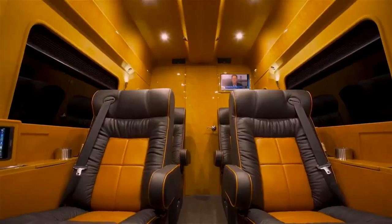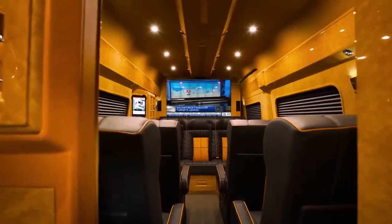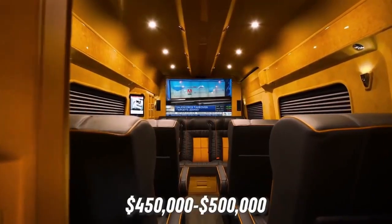Depending on what optional extras you choose, such as the 3D TV, wine cellar, and hidden coffee machine, the Real will set you back between $450,000 to $500,000.